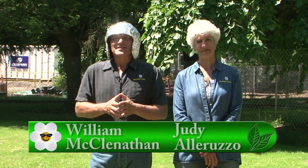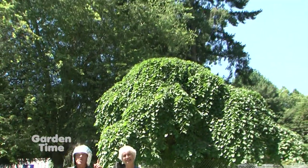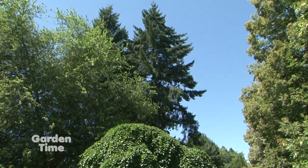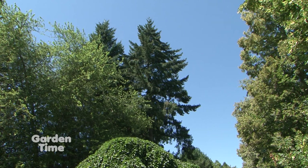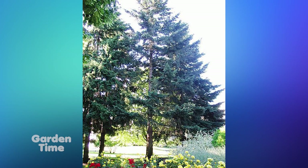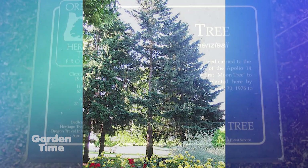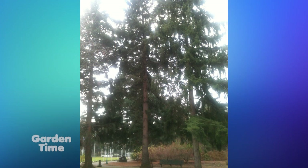Welcome to Garden Time. The moon really is much closer than you think because we are here at the Capitol in Salem. Right behind us is a Douglas fir whose seeds were taken to the moon in 1971, and when brought back, they were planted. So we're looking at a 40-some-year-old tree that has actually been to the moon. Anytime you're down in Salem, you can come right to the State Capitol grounds and see this tree. Right now it's behind some chain link fence because of construction, but you can still see the wonderful tree.